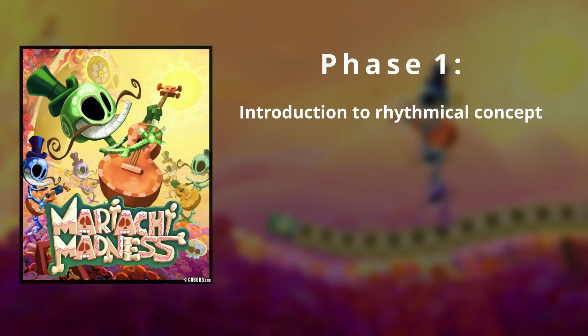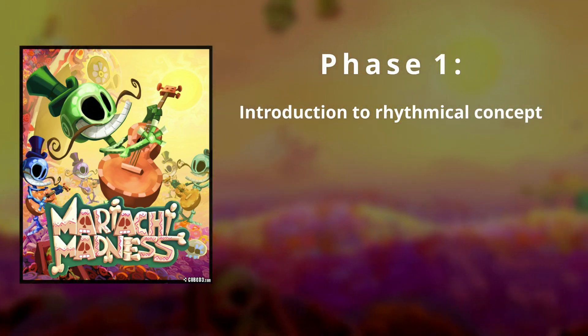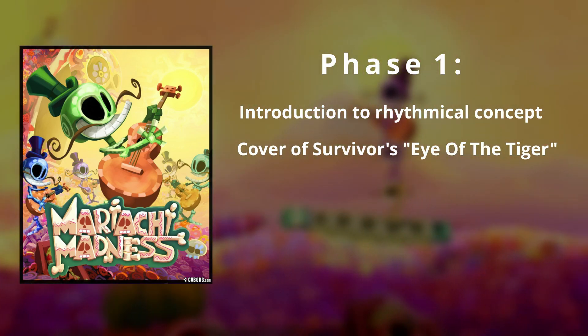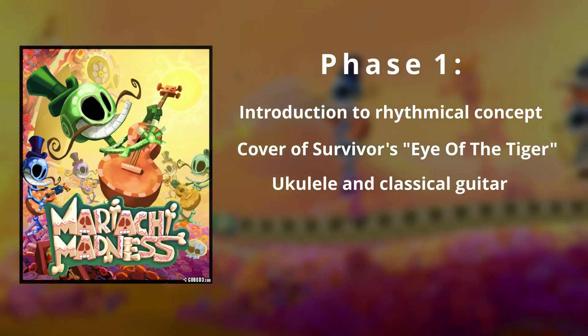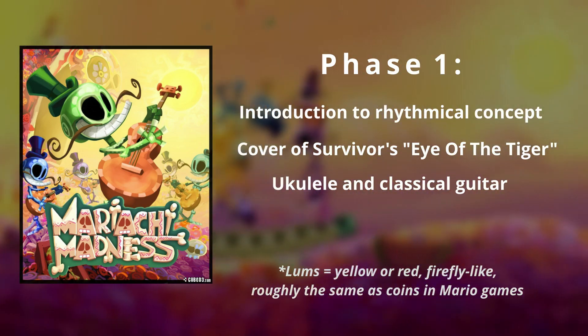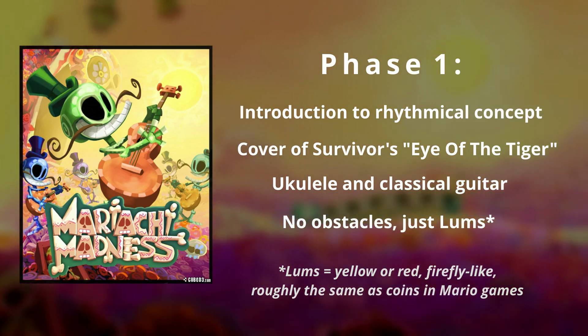Mariachi Madness begins with a short introduction to the rhythmical concept of the song. You are presented to the musical piece, which is a cover of Survivor's Eye of the Tiger. This version features a ukulele and classical guitars as main instruments. To get you into the level's flow, you only have to collect lumps on every accented guitar stroke of the song, with no threats or obstacles to tackle.